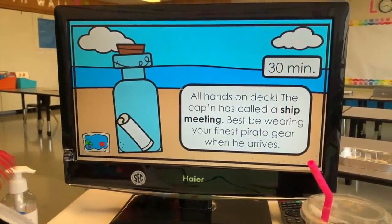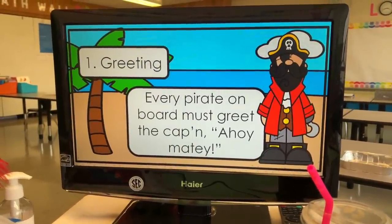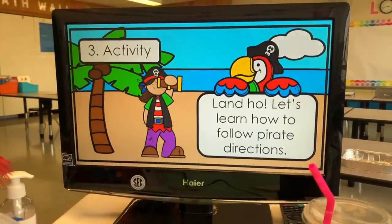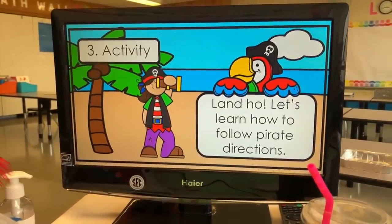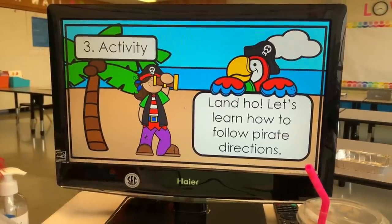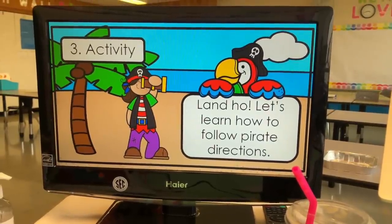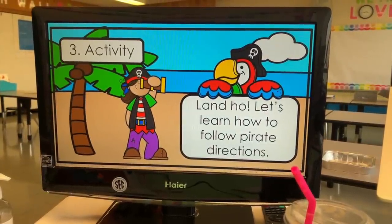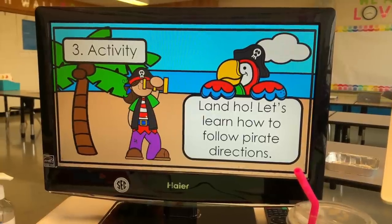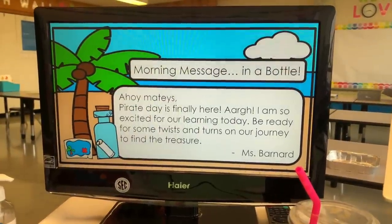This is our morning meeting — it says 'all hands on deck, the cabin has called a ship meeting.' For our greeting we're going to do 'ahoy matey.' For share: what things would you bury in a treasure chest? And I'll keep track of what they say. Then this is a game I made up: 'let's learn how to follow pirate directions.' I'll stop sharing my screen and pin my video. There are a few motions — if I say 'shiver me timbers,' they shiver; 'land ho,' they hold up a pretend telescope; 'captain is coming,' they freeze and salute; 'walk the plank,' they walk in a straight line. That is it for morning meeting, aside from our morning message in a bottle.